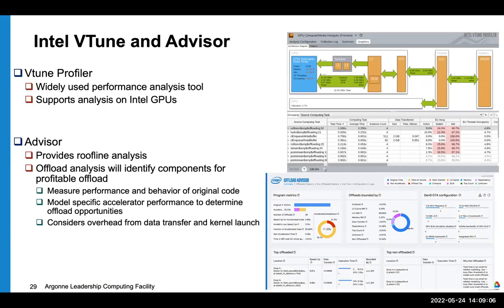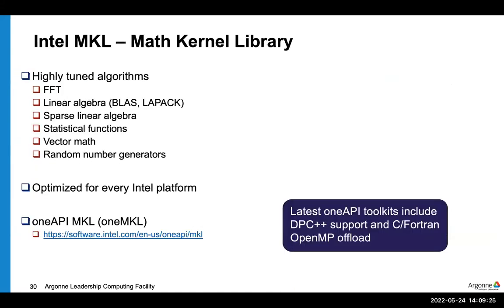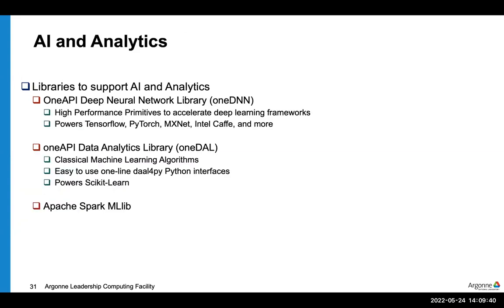Intel's performance tools VTune and Advisor will be available on Intel GPUs and Aurora. If you've used these tools before, they will be familiar. In addition, Intel will provide many standard libraries including MKL for Intel GPUs, and we're working with Intel to deploy a fully optimized version on Aurora. There will also be libraries supporting learning and analytics applications, including OneDNN and OneDAL.